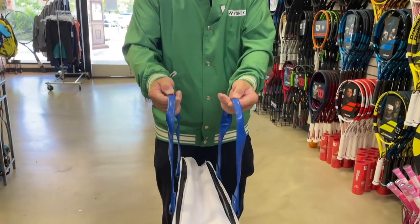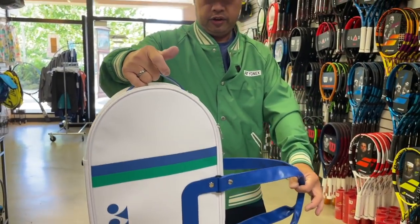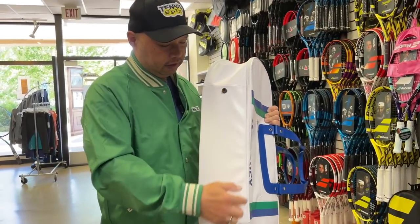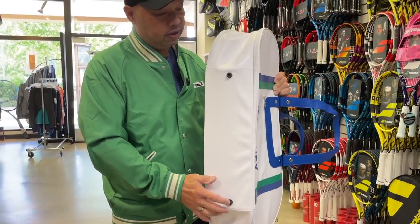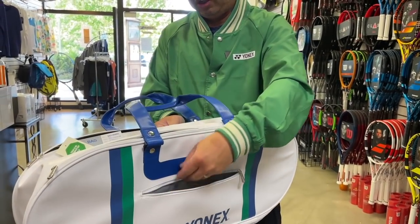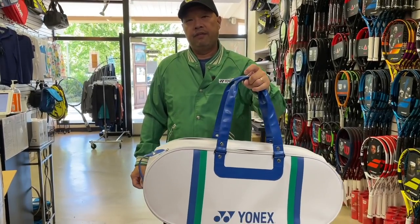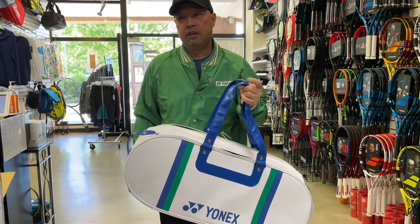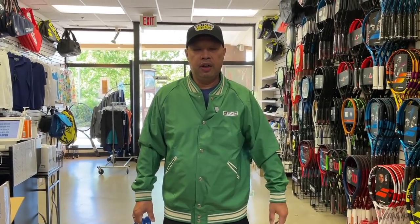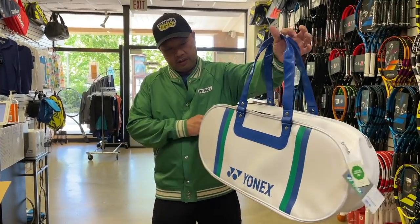The straps are sturdy — I call it pleather. There's a handle to pull it out of your car. I'm surprised there are only two feet; I would think there'd be four so it can stand up. There's a compartment on the outside for your accessories, wallet, and keys. We're turning back time here — definitely like 30 to 35 years. These bags were in style back then, but what's old is new again. I'm glad they came out with this; it looks really cool.